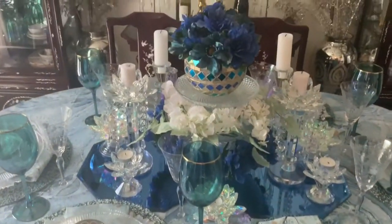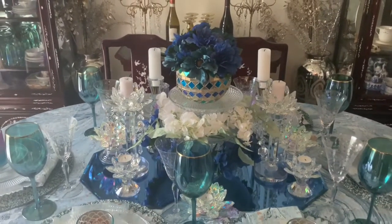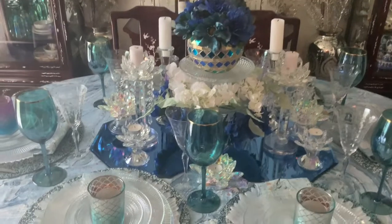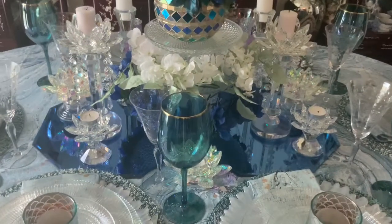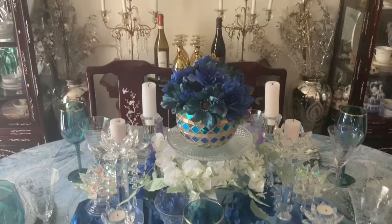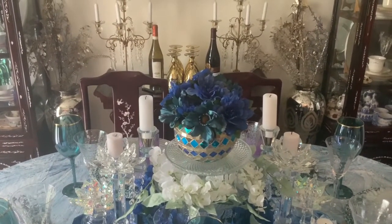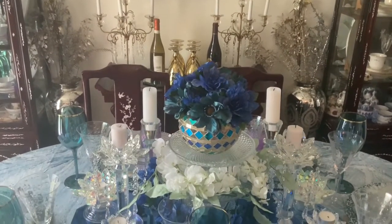The centerpiece is a three-tiered cake holder. I put white flowers on the center and blue flowers on the bottom layer, and then the top layer has a mosaic glass candle holder with flowers in it.